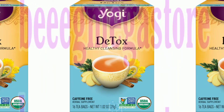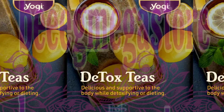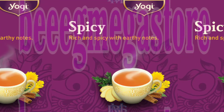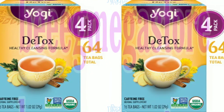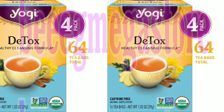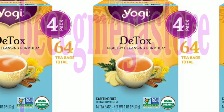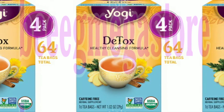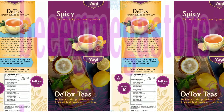Yogi Detox Tea. As everyday impurities find their way into our bodies, we may be left feeling tired or out of balance. Yogi Detox Tea combines time-honored cleansing herbs burdock and dandelion with juniper berry and an Ayurvedic blend called trikatu — ginger, black pepper, and long pepper — traditionally used to support digestion and circulation. Indian sarsaparilla, licorice, cinnamon, cardamom, and clove round out this delicious blend for a perfectly spiced tea. As part of an overall wellness program, Yogi Detox Tea helps bring healthy balance from within.